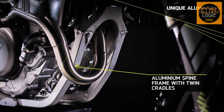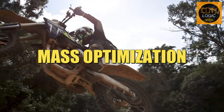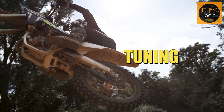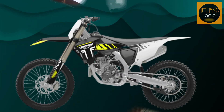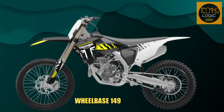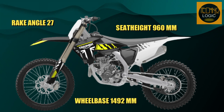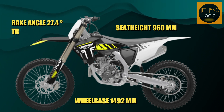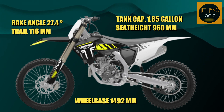This bike features a central spine with twin cradle design unique to Triumph. The brushed aluminum frame has incredible strength and flexibility for the most punishing conditions, with mass optimization, stiffness tuning, and race-optimized longitudinal, lateral, and torsional stiffness. The wheelbase is 1492mm, the seat height is 960mm, the rake is 27.4 degrees, the trail is 116mm, and the tank capacity is 1.85 gallons.